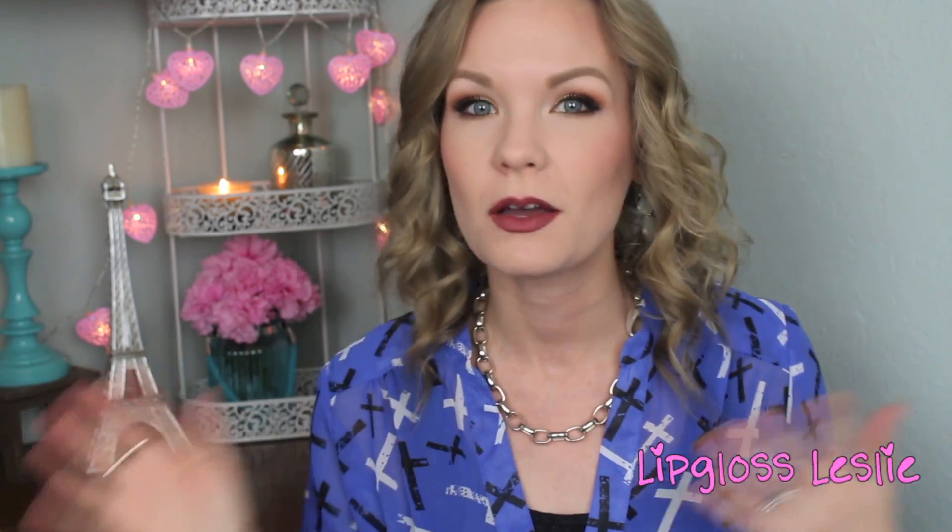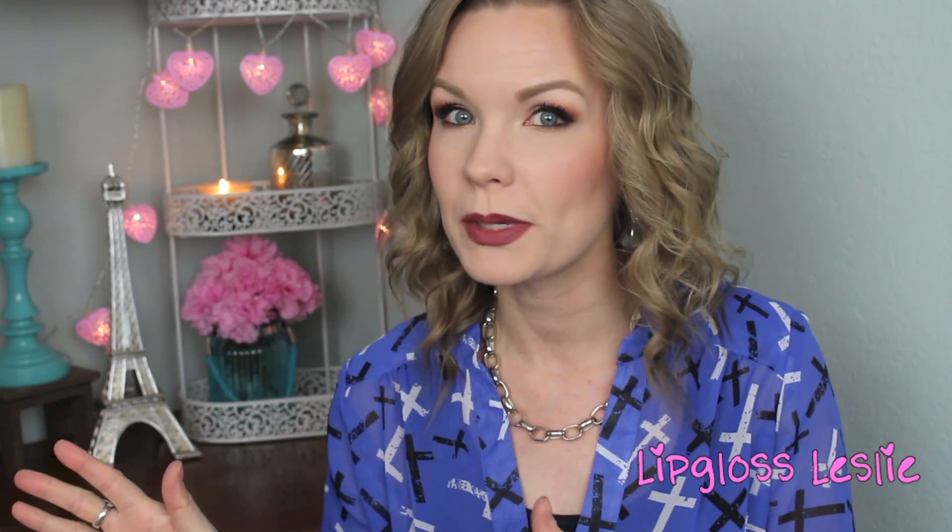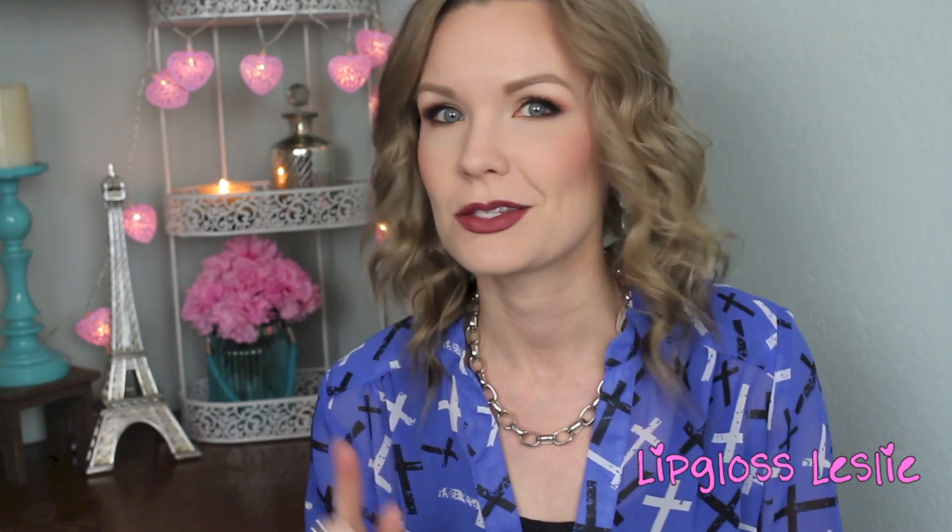Hey guys, welcome back! I've got 2014 favorites for you today and this is going to be part one of two. Today is going to be face and random — so hair care, body care, skin care, some jewelry, some tools, stuff like that. My next video will be lips and eyes because those are definitely my two favorite things of makeup.